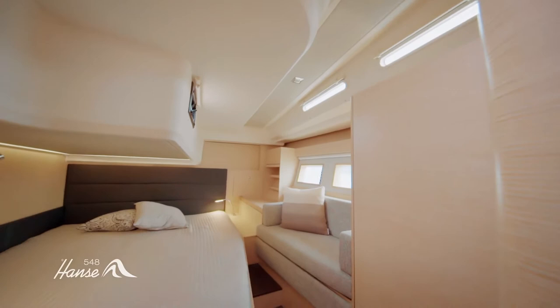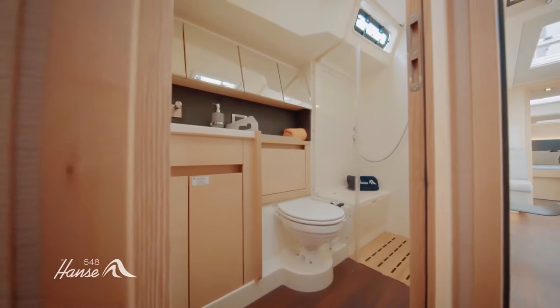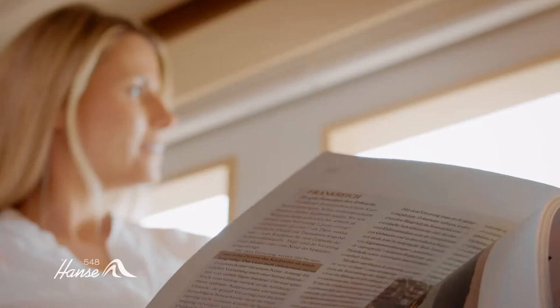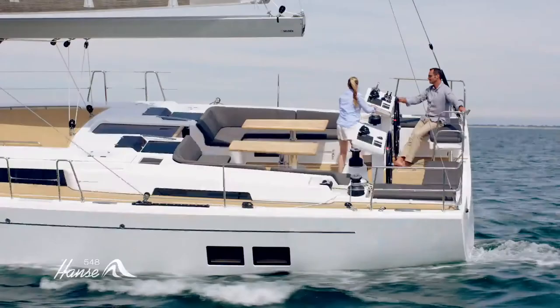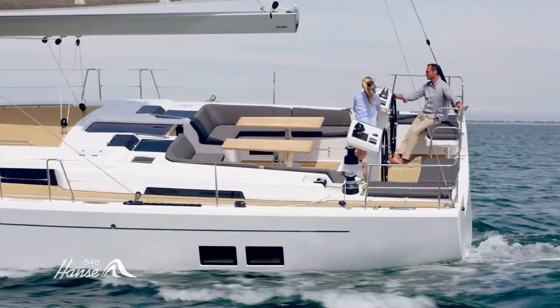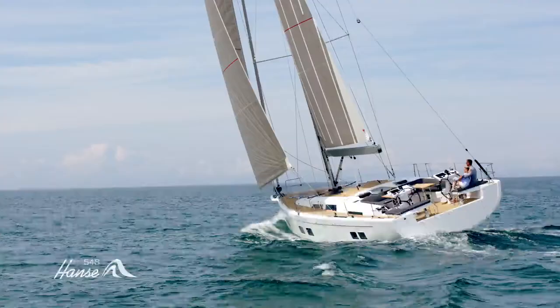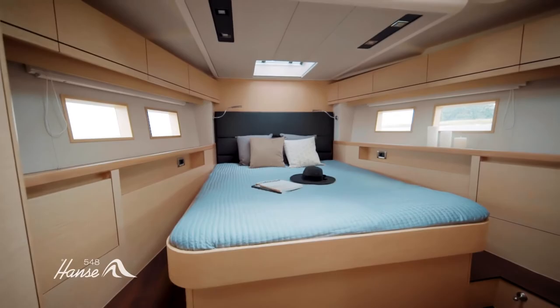Guests will also love the cabins located at the aft, which have full headroom as well as their own large bathroom. A wonderful view of the water can be enjoyed from the lovely chaise longue on the port side. Because the Hansa 548 can be tailored to meet every individual need and personal taste, it is available in a three, four, or five cabin version, with intelligent details ensuring uncompromising quality.